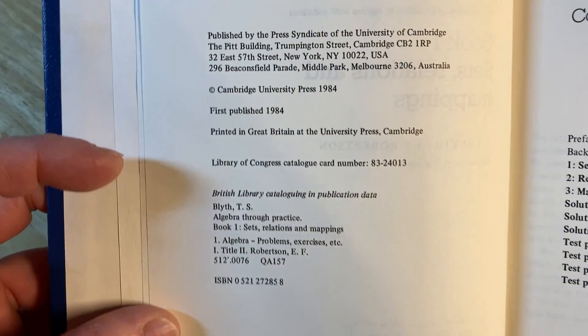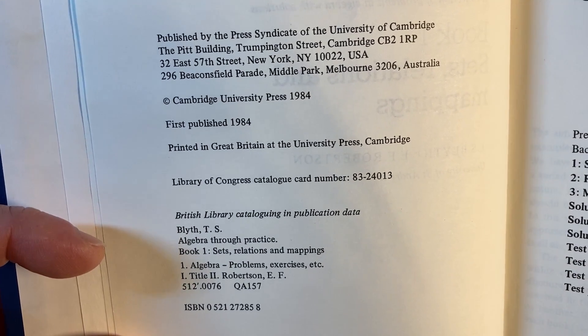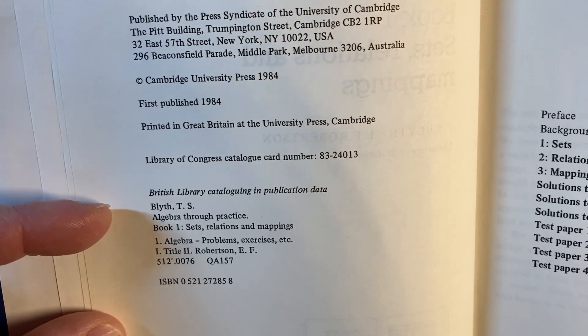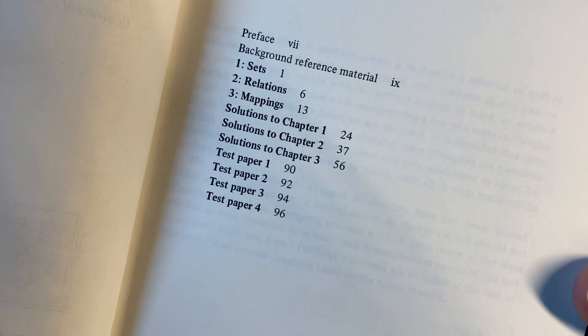The copyright is 1984. Printed in Great Britain at the University Press, Cambridge. That'd be a really cool place to visit — do they still make books there? I picture this historic building where they're making books, but that's probably not the case.